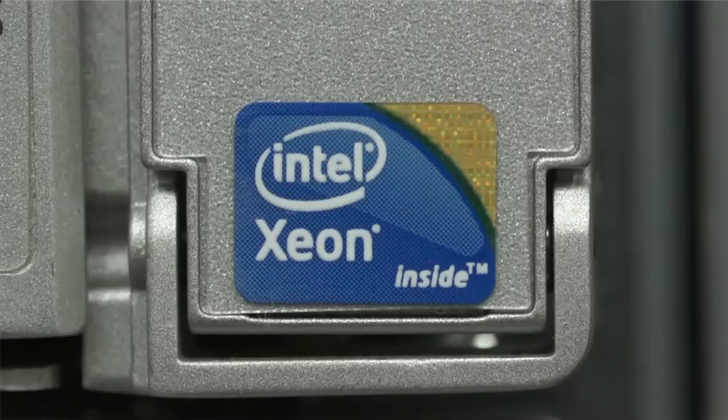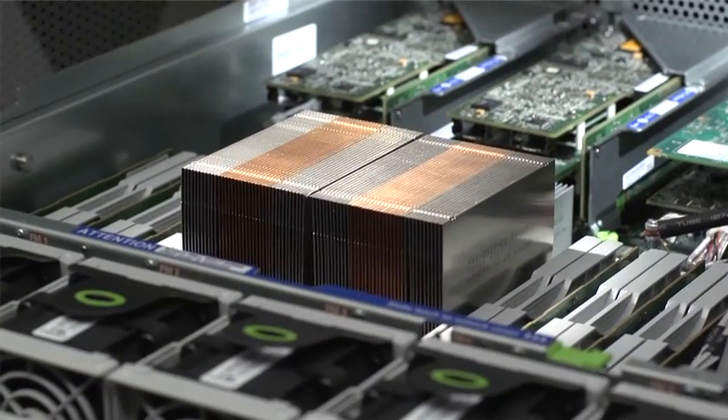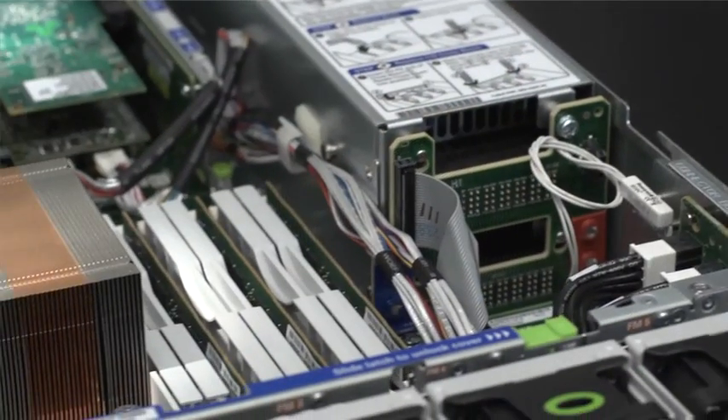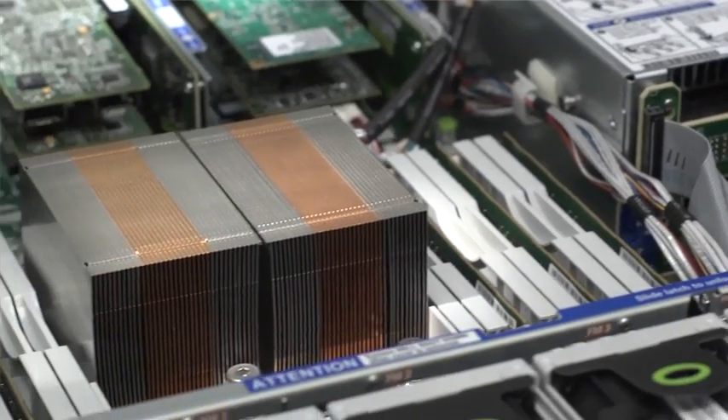We chose Intel-based processors and other industry standard hardware components to keep hardware costs low and take advantage of the latest technologies.